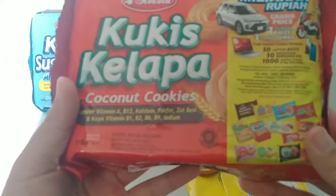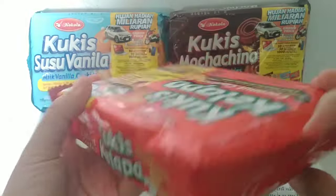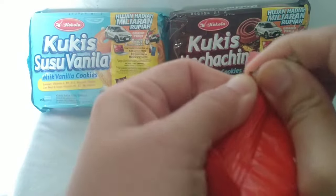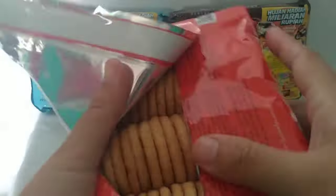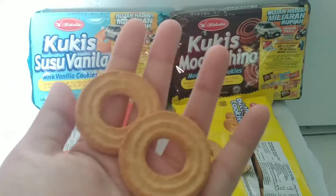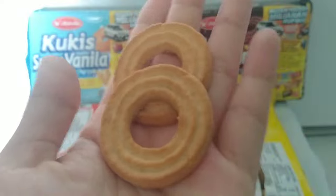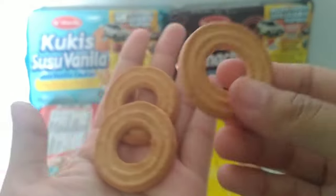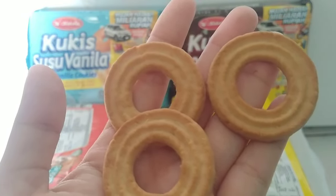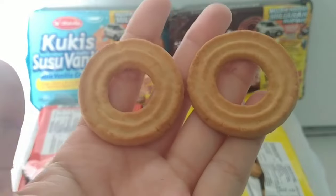Selanjutnya kita icip yang cookies kelapa, kemasannya warna merah. Kita buka. Apakah sama bentuknya? Oh, sama juga teman-teman, bentuknya lingkaran ring juga. Aromanya kelapa banget guys, kayak kelapa parut. Sepintas tampilannya sama, tapi untuk baunya sudah beda. Yang margarin dengan yang kelapa — yang kelapa kerasa banget aroma kelapanya kalau dicium.